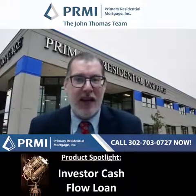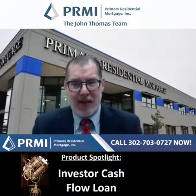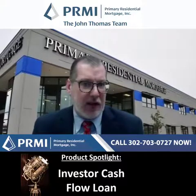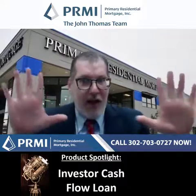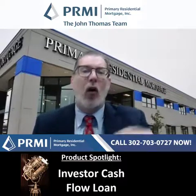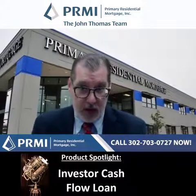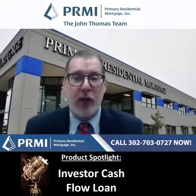You can literally buy a property with negative cash flow. Where would you want to do this? Let's say you want to buy a property that might negative cash flow based on a long-term rent, but you're going to short-term rent it with Airbnb, so you know it won't actually negative cash flow. In that case, you might take the loan with the negative cash flow from us, because we won't base it on Airbnb rent — we'll base it on what the appraiser says the market rent is on a long-term rental. Being able to do this in a negative cash flow situation is great, especially for an Airbnb property.